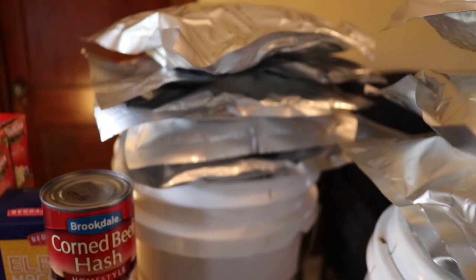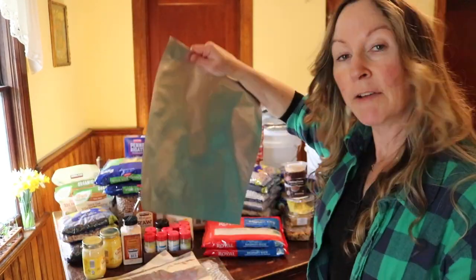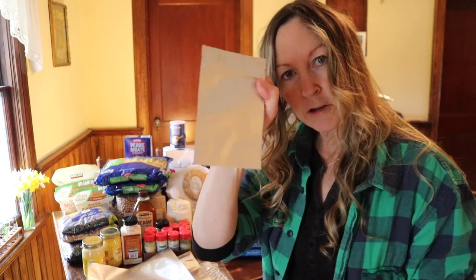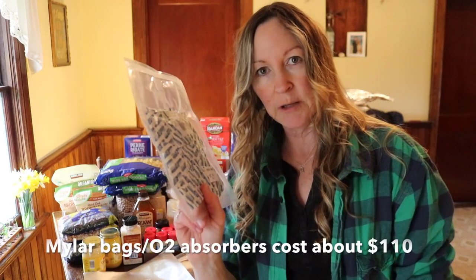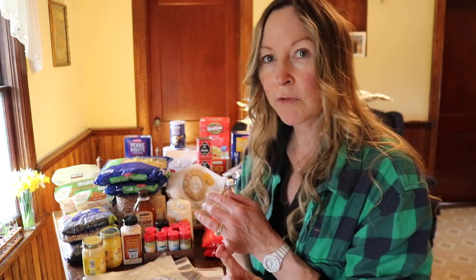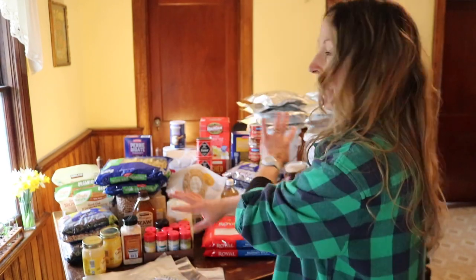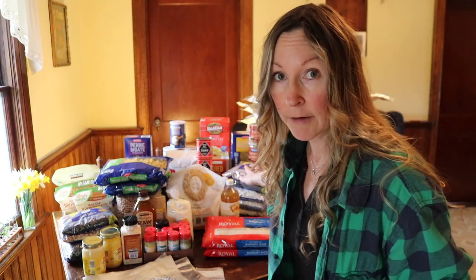To package everything up, I also invested in mylar bags — 50 five-gallon bags, 50 two-gallon bags, and 100 small spice-sized bags. I also got 200 oxygen absorber packs, which you need in your mylar bags to keep everything moisture-free. Heat, moisture, and light are the biggest threats to stored food. All the stuff on the table, not including the buckets I already had, comes to about $450 worth of product.